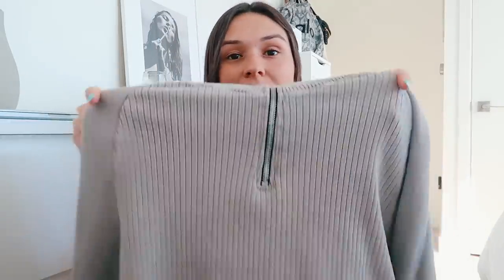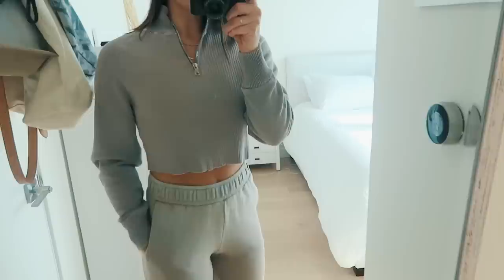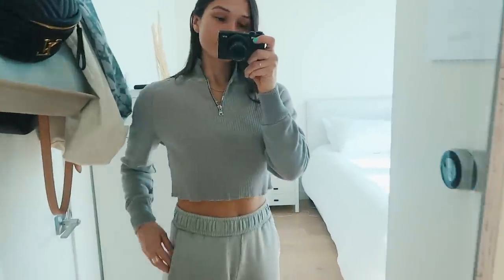Next I got a more dressy jogger-type set from Cotton Citizen — I got it at Revolve. The top is a really cute little quarter-zip cropped sweater, and the bottoms are these high-rise taupe-nude colored joggers. They fit so well and I love the material. I love Cotton Citizen in general — their clothes are really good quality. They're a bit more pricey, but they're classic things you can wear forever, so they're good investments. It's super cute for just going to class during fall.